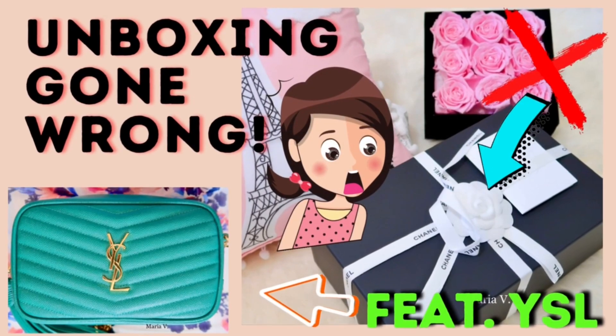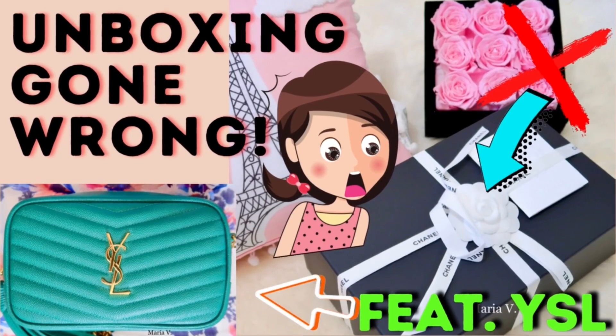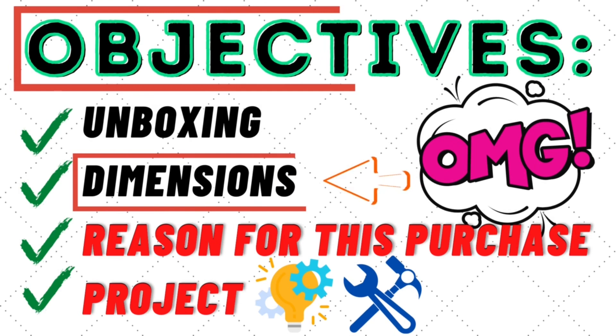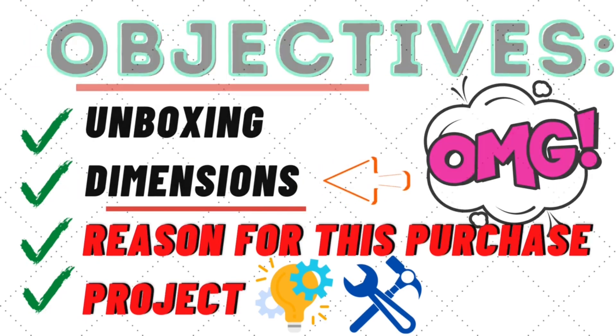Hi everyone, thank you so much for joining me in today's unboxing. I filmed this video last week as soon as I received my package in the mail. I'll be sharing the concern I have with this purchase along with a comparison with my YSL Mini Loo camera bag and of course the project that I would like to do with this purchase.